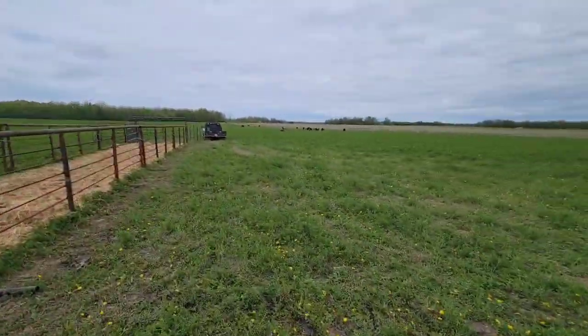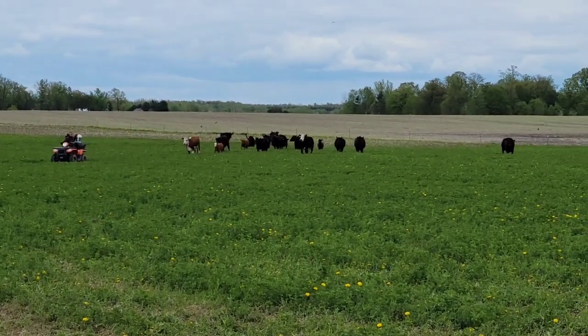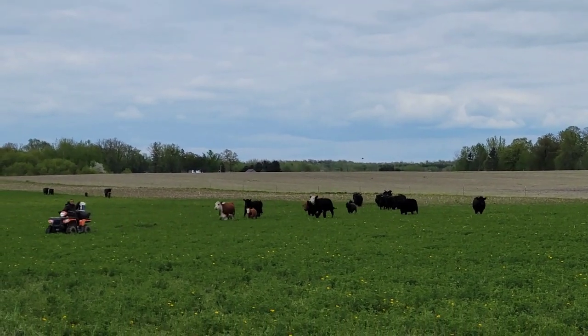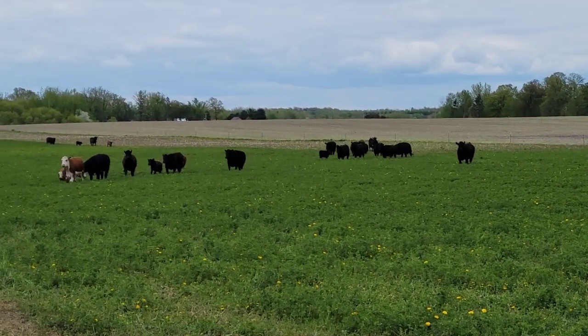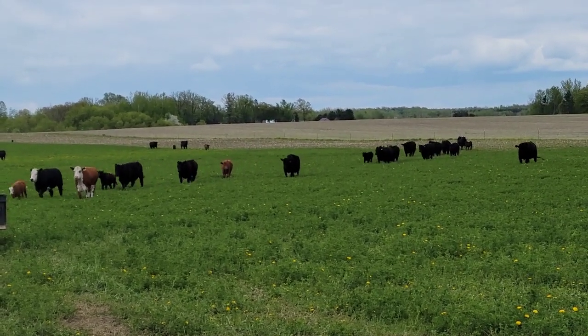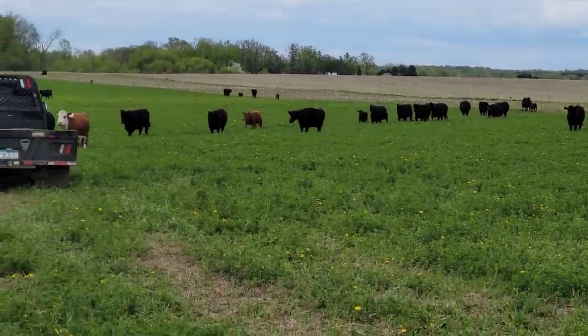We're very slow with handling the cows — everything's about calm. But they'll literally run you down. Karen's got a bucket of corn on the four-wheeler with her. We don't feed corn — we're trying to be grass fed — but corn makes a fantastic bait to lure them into the system.